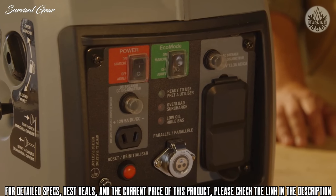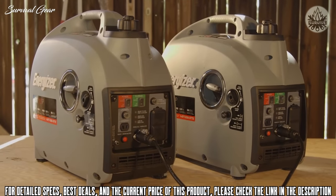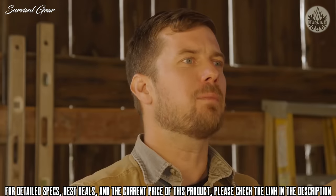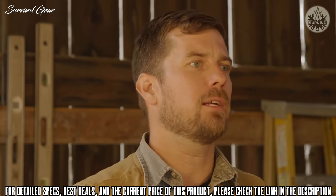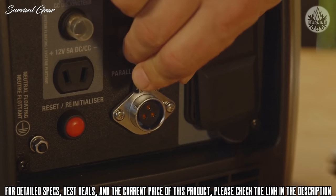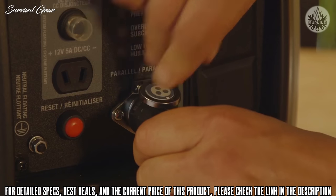With its newly designed output panel, multiple Energizer generator units can be daisy-chained together to run in parallel. All of the many power and grounding cables usually required for parallel functioning have been combined into a single port, making for an easier, safer, and ultimately more efficient setup.